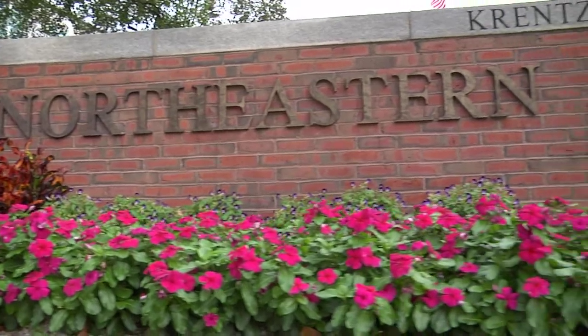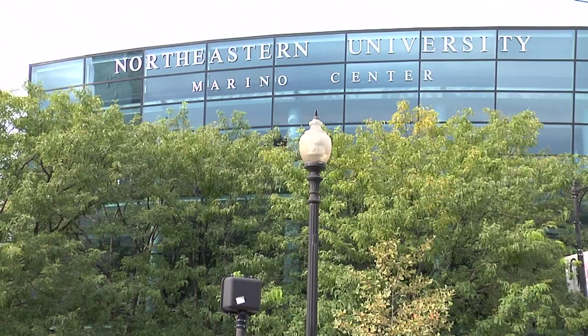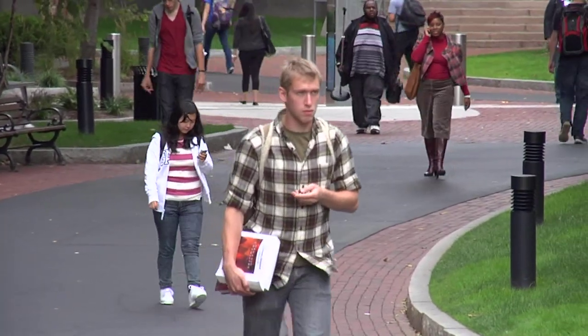Northeastern University is a large urban university located in the heart of Boston, Massachusetts. It has over 20,000 students, and the School of Business itself has over 3,300 undergraduate students and 15 graduate programs.